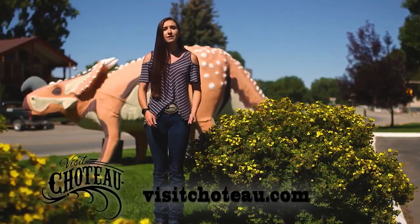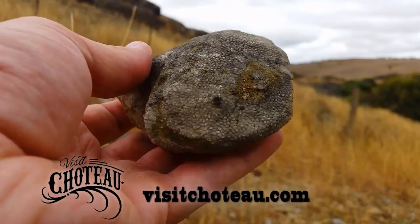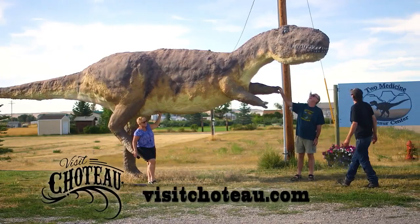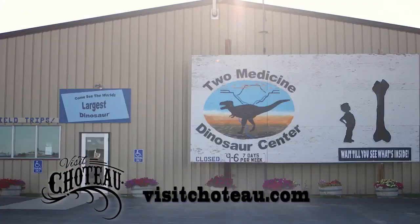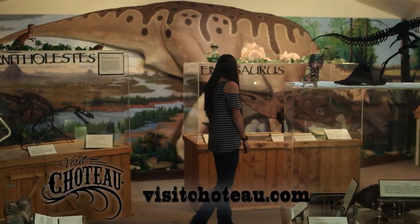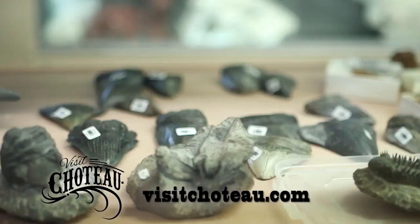Learn about our incredible dinosaur finds and how North America's first baby dinosaur bones were found in 1978 near Choteau, Montana at Egg Mountain. They are now displayed at nearby Two Medicine Dinosaur Center in Bynum, Montana. Explore our local museum or discover that Choteau is truly a rock hound's dream with one of the best rock shops in the state.